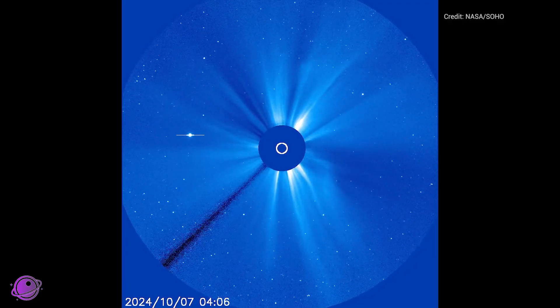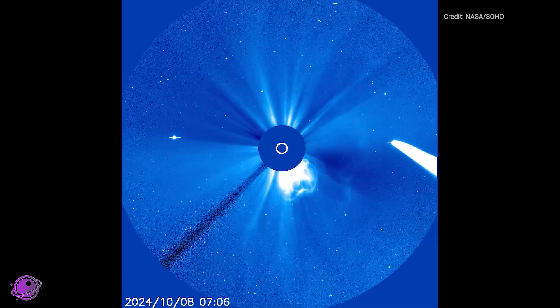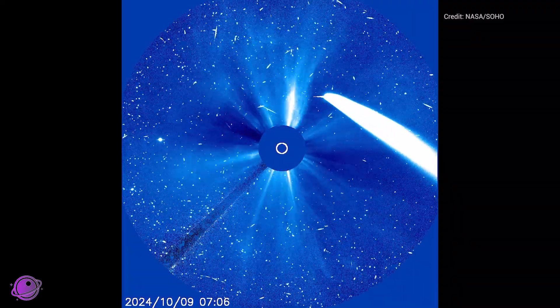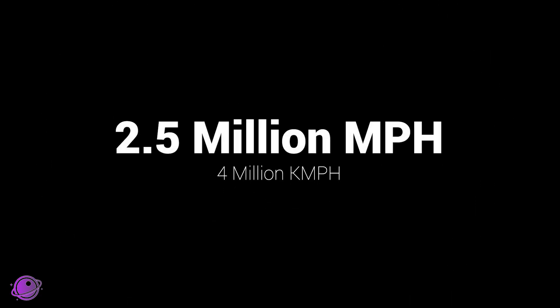This is after the sun let out a massive X-flare as seen here. We can see Tsuchinshan-Atlas flying right by as it happens. It is massive and according to the National Weather Service briefing on the storm earlier, it's coming at us at more than 2.5 million miles an hour, or about 4 million kilometers an hour. It's much faster than the CME that hit us back in May, which could indicate that this storm will be much shorter.